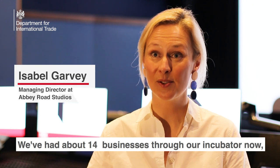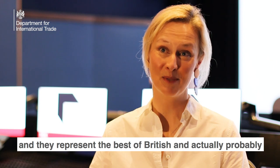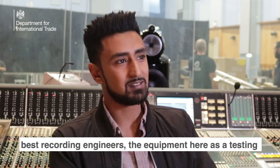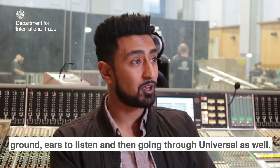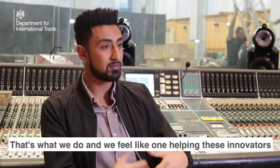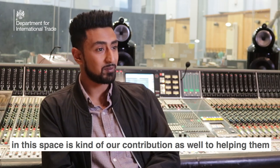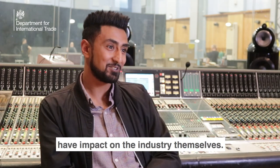We've had about 14 businesses through our incubator now, and they represent the best of British and actually probably European music technology. Having contact with the mastering engineers, some of the best recording engineers — the equipment here is a testing ground, ears to listen — and then going through Universal as well. Helping these innovators in this space is our contribution to helping them grow, and what we hope is that they will then have impact on the industry themselves.